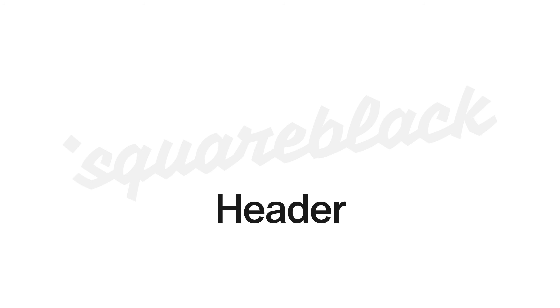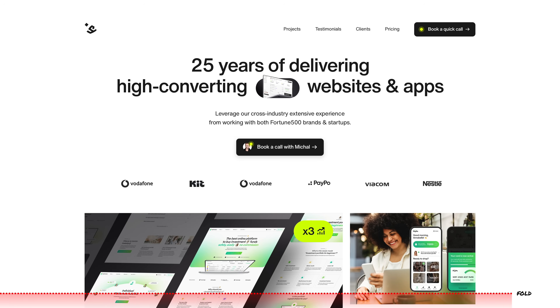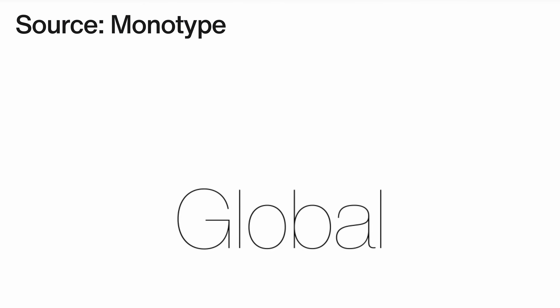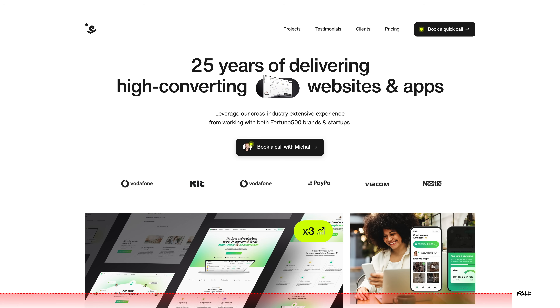Let's go through why our agency website is performing so well. Let's start with the header. It's worth mentioning that for this site specifically, we bought the license for Helvetica Now — the newest version of Helvetica — that cost us around $300 per year. And it was completely worth it because it transforms the website in a big, big way.